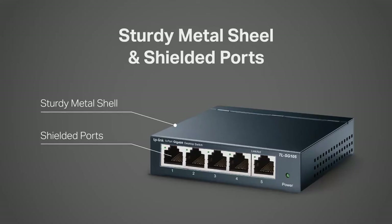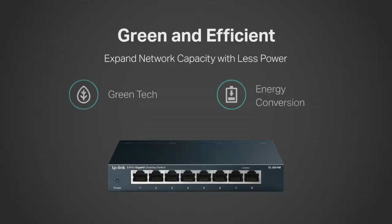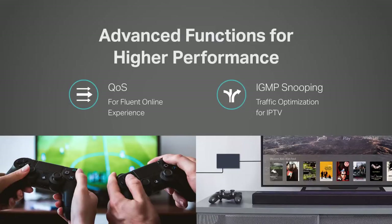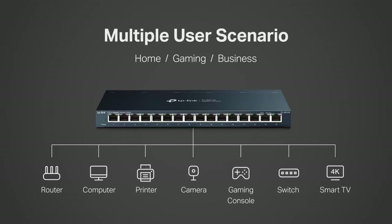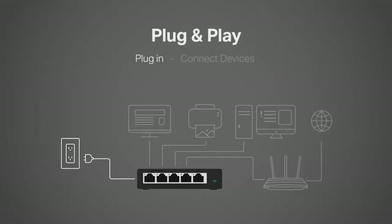The best network switches remain an essential investment for any office with a busy network. If your business has a large number of PCs, printers, and NAS devices, for example, then your network could be under a lot of pressure, which is where a fast and reliable network switch comes in.